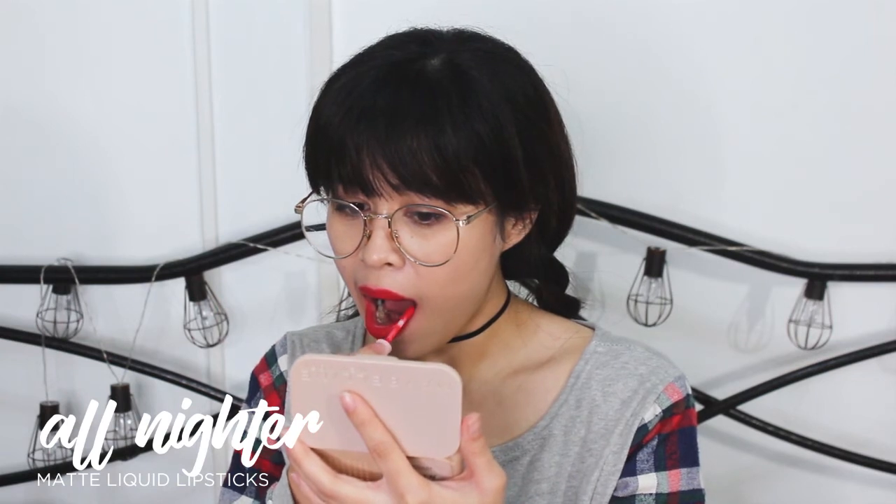Last two shades. This one is All Nighter — more on parang red na naman yung shade niya, parang red-orange naman yung shade nito. Ito yung All Nighter, guys. May pagka-orange siya na red, pero hindi siya red na red. Very vibrant yung color niya — parang pang date night, ganyan.